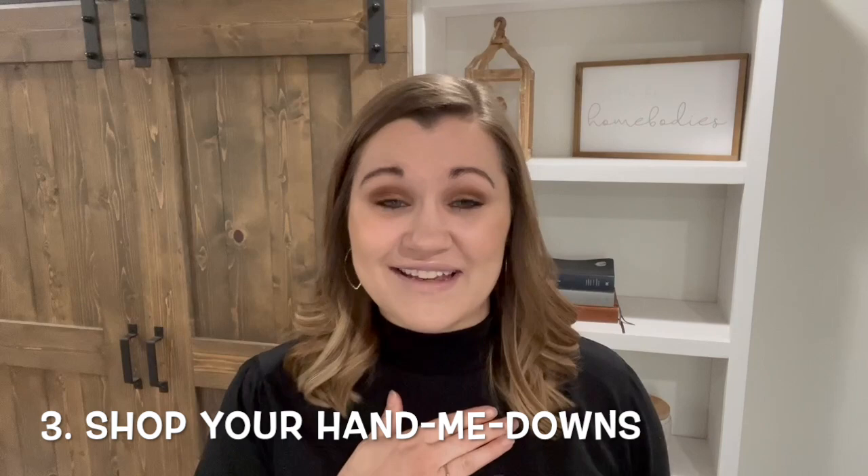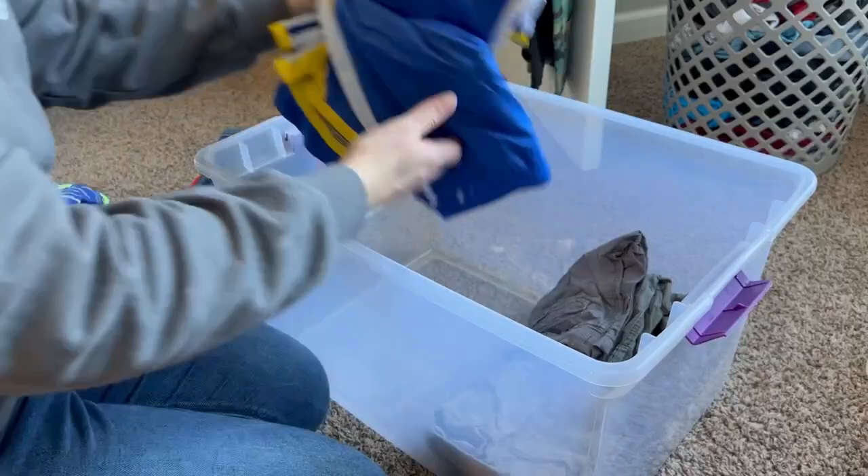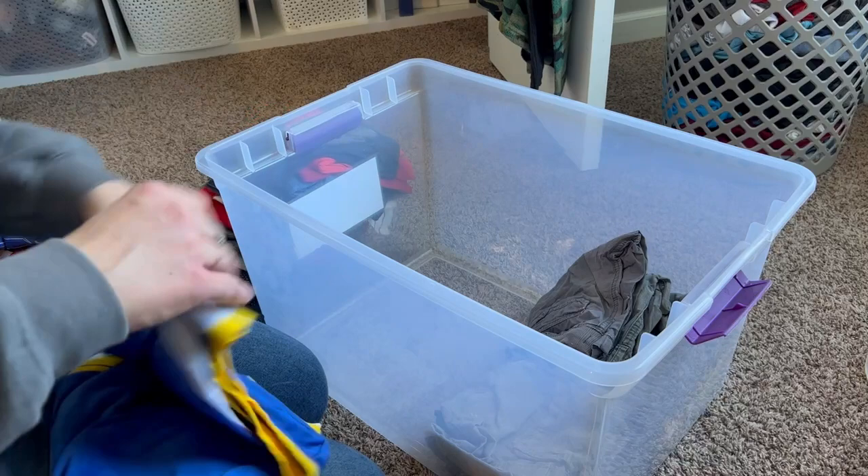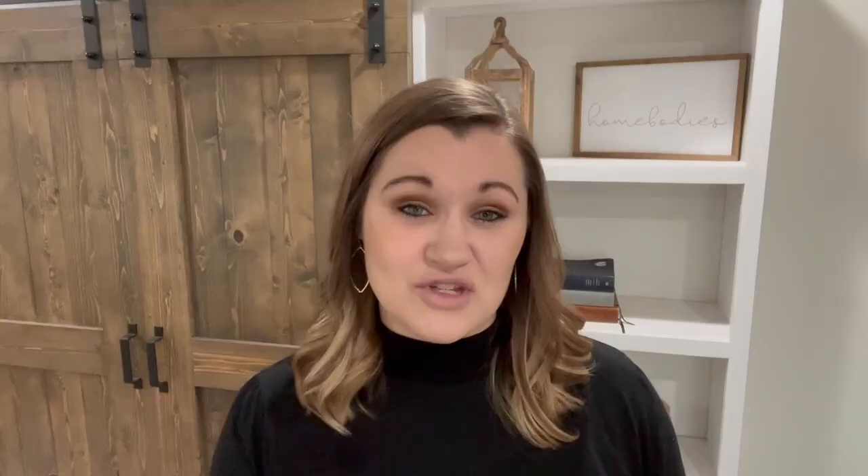My third tip is to shop what you already have. If you're like me, you keep hand-me-downs. A lot of times when you talk to people who are a little bit more minimal, they maybe don't keep hand-me-downs — but I'm not one of those people. I love hand-me-downs. I have kept hand-me-downs for my boys; they are four years apart, so there are three sizes between them, which means I only have to keep three bins because I'm very picky about what I keep.